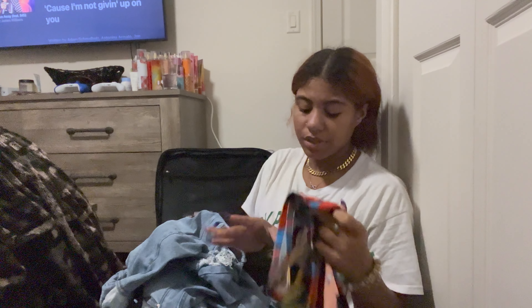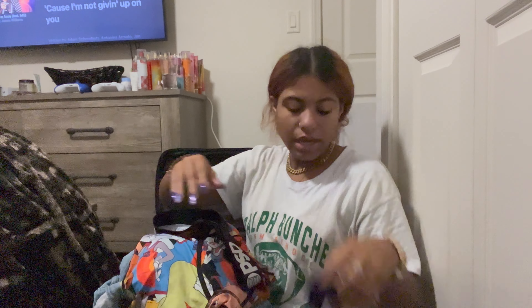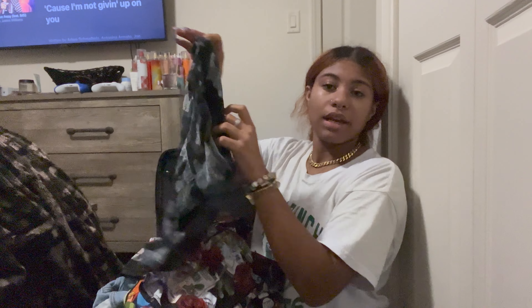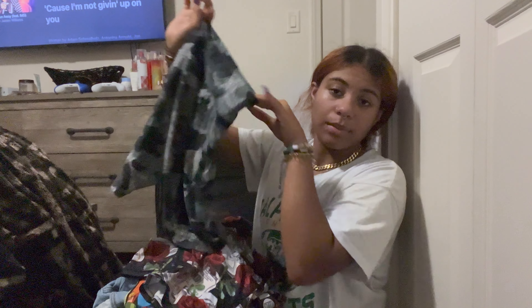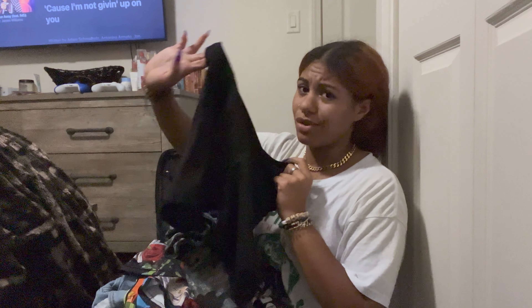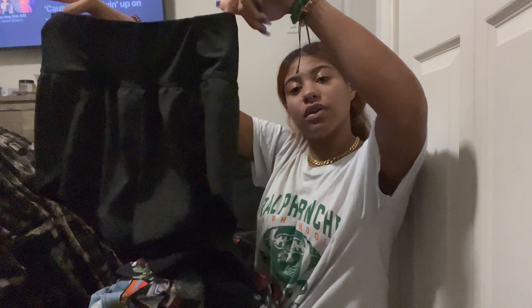I have another pair of light wash ripped mom jeans from Rue21. And then I also have two pairs of boxers - a pair from PSD that I got for Christmas, and another pair of PSDs that my boyfriend gave me. Then I have these camo spandex from Walmart that my friend Kaylee gave me, and another pair of black spandex. And then I have this pair of shorts from the boutique I mentioned - they're really cute and flowy and I really like them.